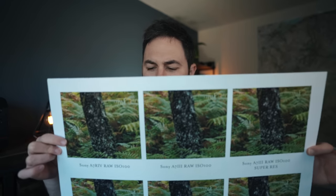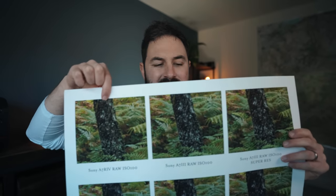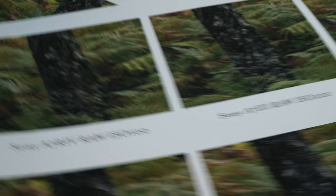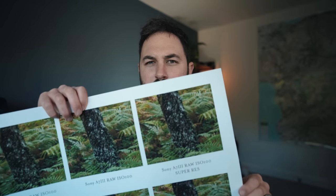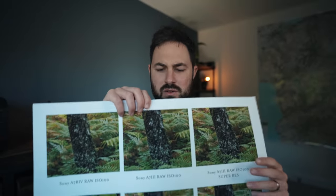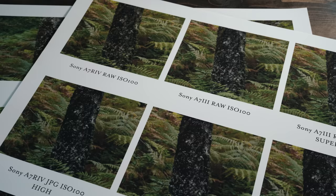All of these are crops of A1 sized images and they're all ISO 100 on the top row. On the top row we've got the A7R Mark IV RAW file, in the middle we've got the A7 III RAW file which is a 24 megapixel file, and on the right we've got the A7 III file with a super resolution boost — that new tool in Photoshop. Down here we've got JPEGs. The A7R Mark IV has three different resolution settings for JPEGs: high, medium, and low. You're not going to be able to see this on the video, but what I can tell you is there isn't as huge a difference as I expected — though there is a bigger difference than I expected.